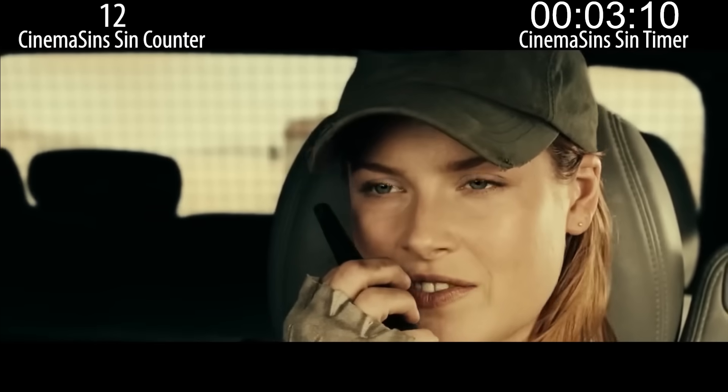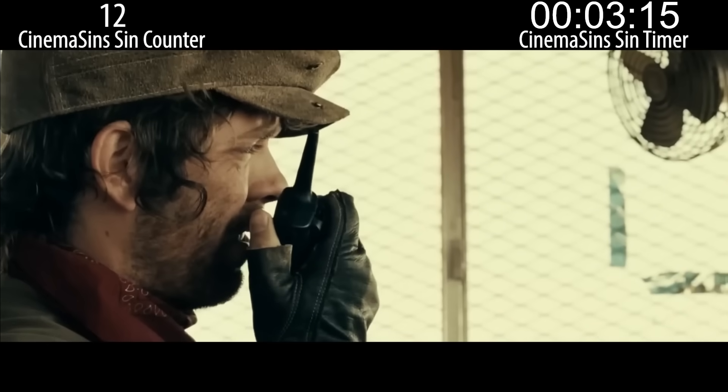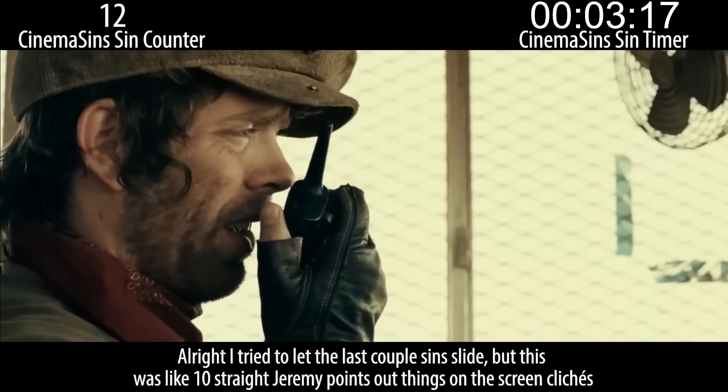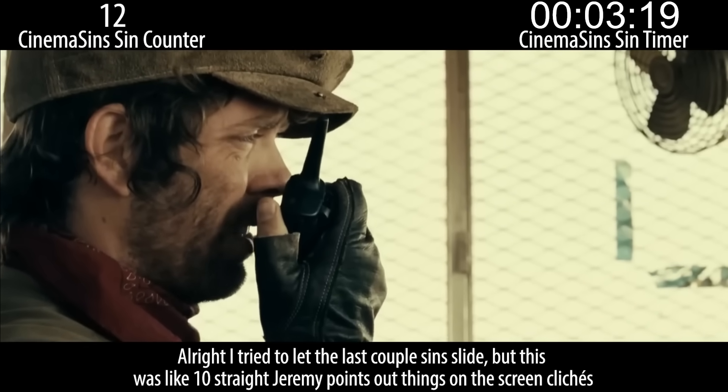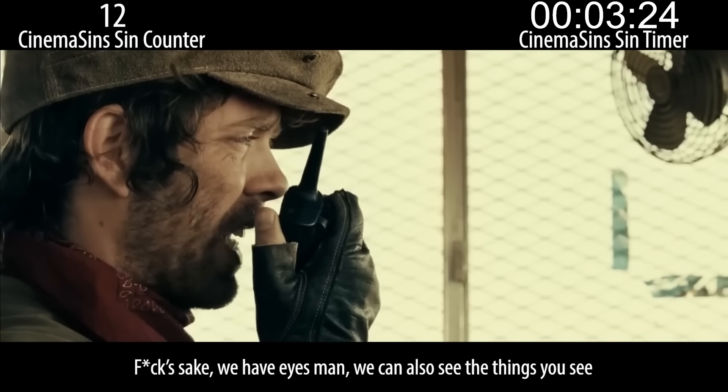Hey Carlos, this is Claire. LJ? Claire Redfield, how can I help you? Character introduction through radio conversation. All right, I tried to let the last couple sins slide, but this was like ten straight 'Jeremy points out things on the screen' clichés. Fuck's sake, we have eyes, man. We can also see the things you see.